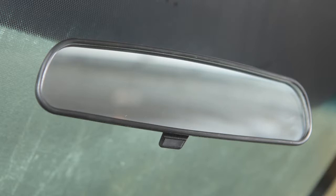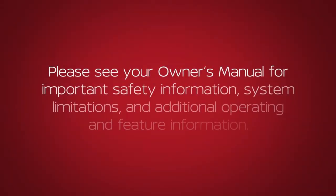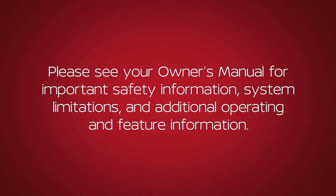During the day, push the lever towards the windshield for a clear view. Please see your Owner's Manual for important safety information, system limitations, and additional operating and feature information.